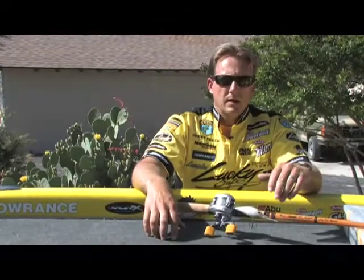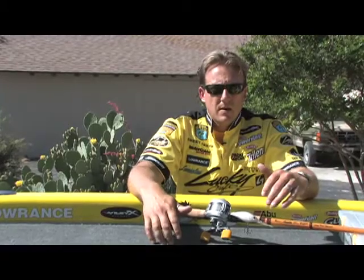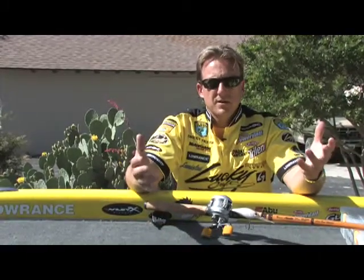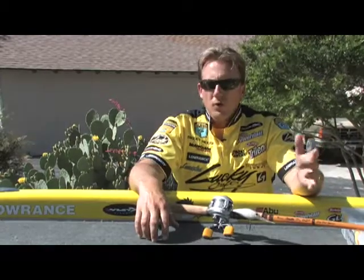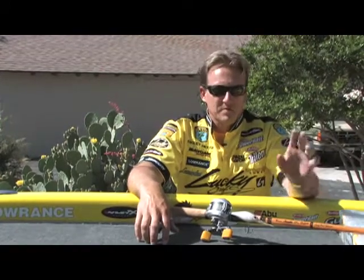I was up on the upper end of the lake and I thought what I found was pretty decent, which was flipping. I was flipping the biggest plastics, biggest jigs I could find with 80-pound Spider Wire, just flipping the trees — full-on war. That was the most incredible combat fishing I've ever experienced.